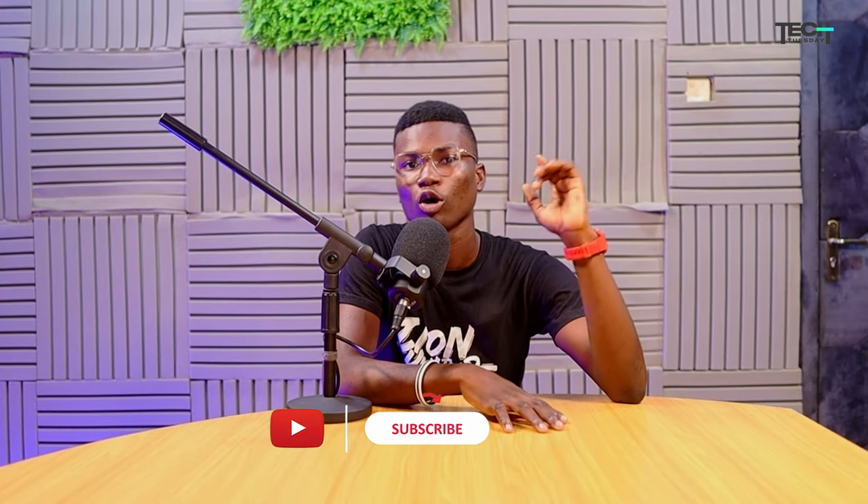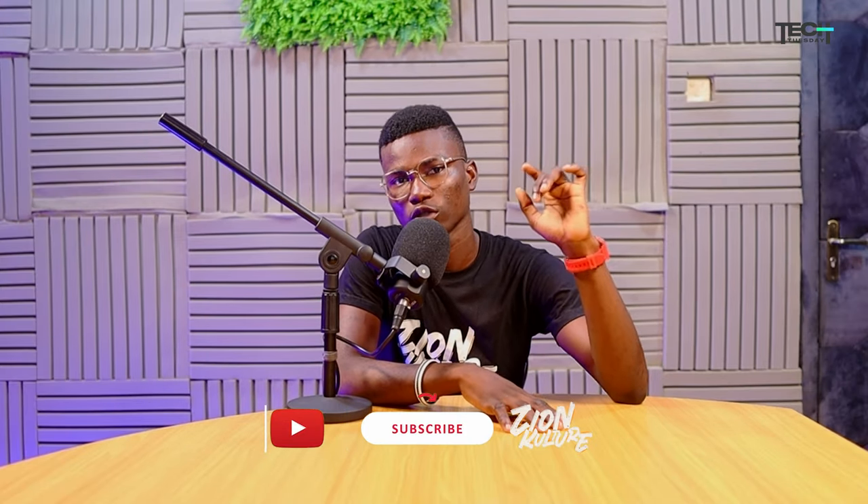Alright guys, that was a really long one and I'm sure you enjoyed every bit of it. That's all for today's video — I hope you learned a thing or two. Please give it a thumbs up, subscribe to the channel, and hit that notification bell so YouTube notifies you whenever we drop a video. Thank you very much for watching, till next time — maintain the Zion Culture!